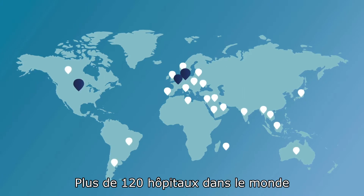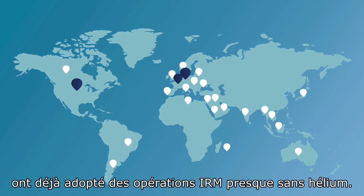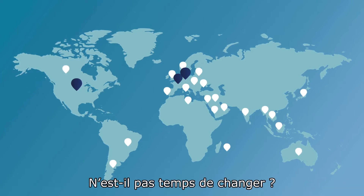Over 120 plus hospitals worldwide have already embraced helium-free MR operations. Isn't it time you made the switch?